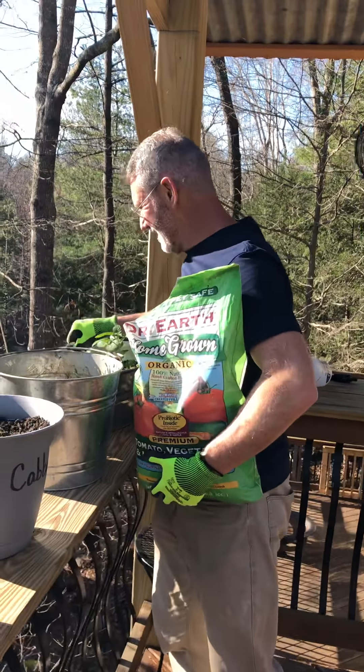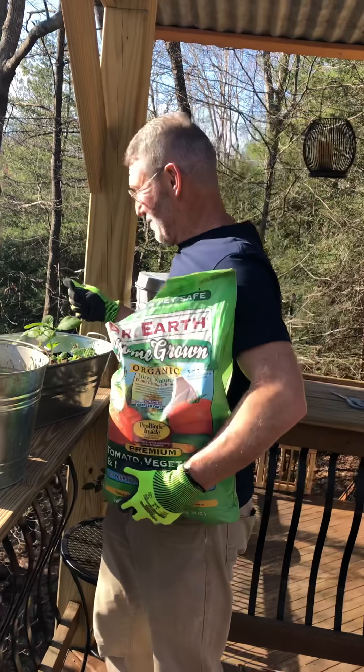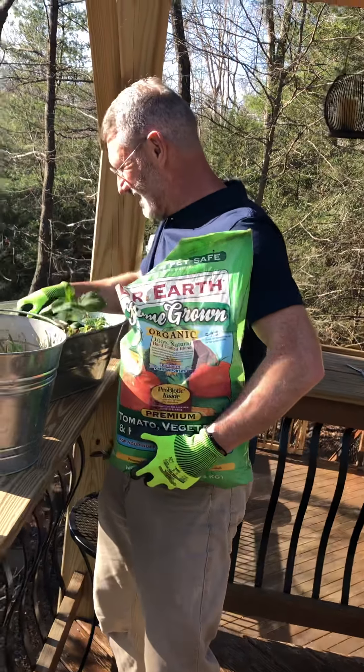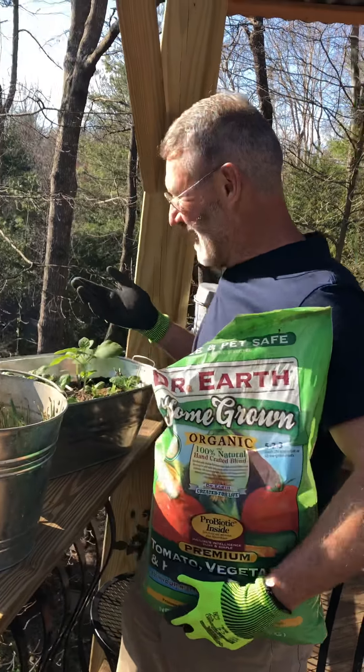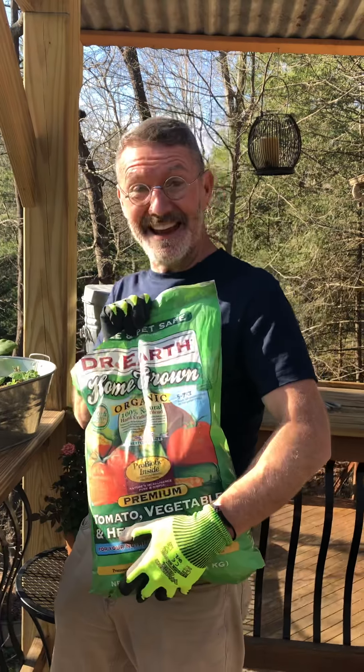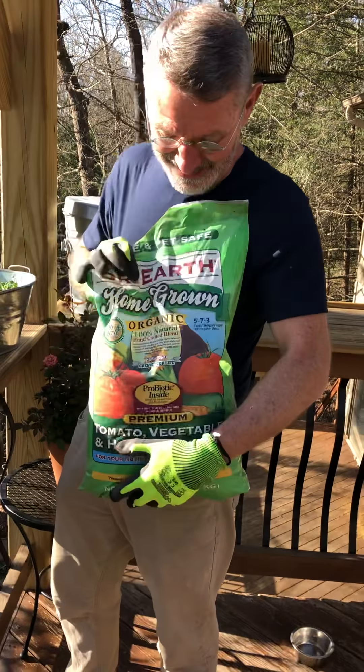This is organic fertilizer and I'm just sprinkling a little bit on the plants here. It smells really stinky — it smells like dead fish. It's organic, so there you go.